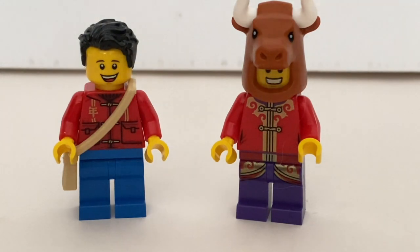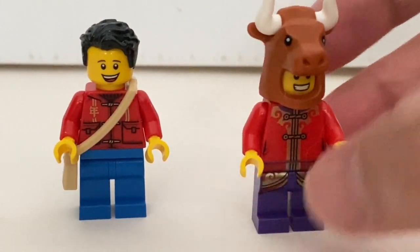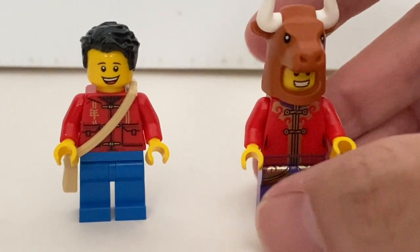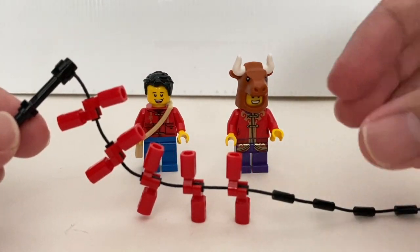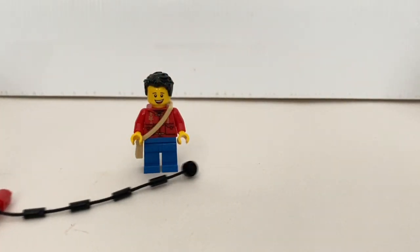Now we take a look at the final two minifigures. On the left is a young gentleman who, according to the package, provides the fireworks. He has the same torso print as the little boy. On the right is the ox costume guy — this is a recurring theme where each year you get a minifigure wearing the costume representing the zodiac animal of the year. Because it's the Year of the Ox, he has a new ox helmet, a new printed torso, and printing on the legs as well — a very nice minifigure. His accessory is a series of firecrackers; he holds them while running to scare the beast away.